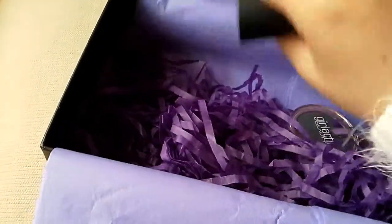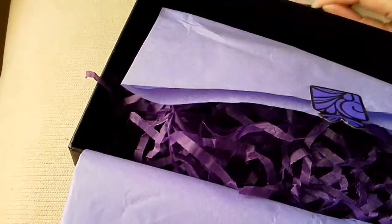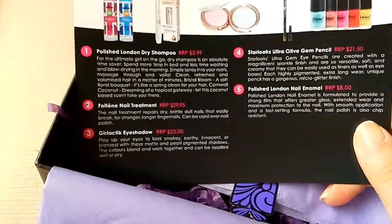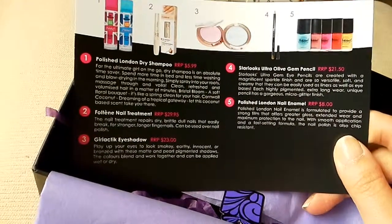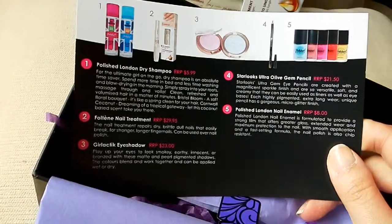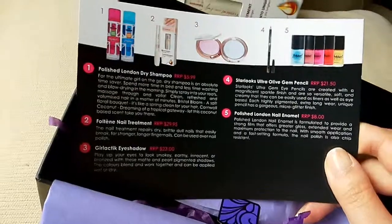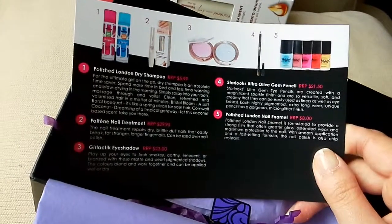I'm very happy with this box. There's less stuff which is great because there's that big bottle of dry shampoo. So if you look at the prices: Polish London dry shampoo $6, nail treatment $30, Galactic eyeshadow $23, the pencil $21.50, and the nail enamel $8. If you tally it up that's $88.50 worth of value. Wow — for the $22 you spend, you get almost $100 of value. Wow.